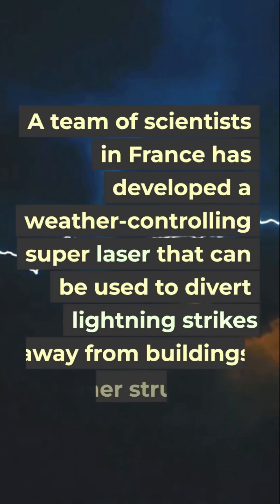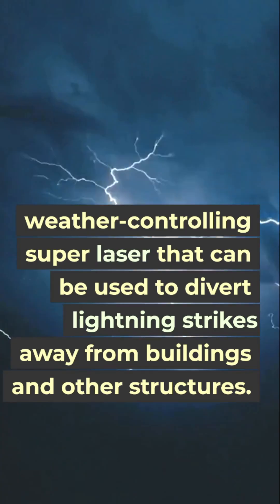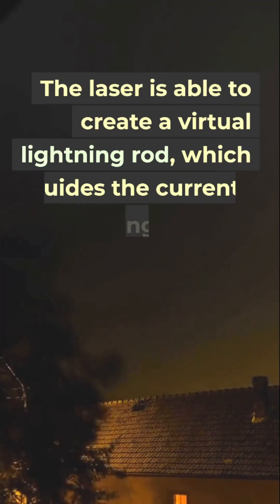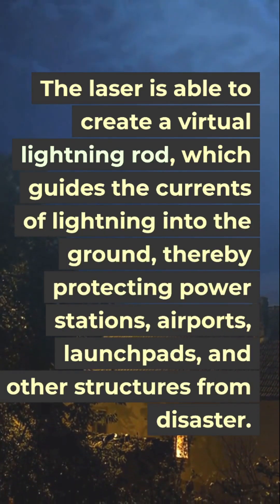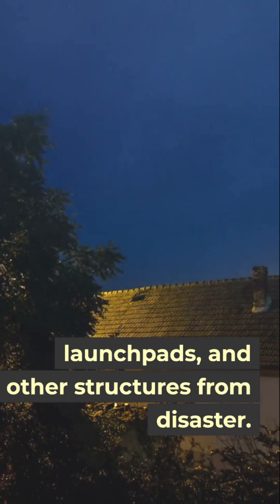A team of scientists in France has developed a weather-controlling super laser that can be used to divert lightning strikes away from buildings and other structures. The laser is able to create a virtual lightning rod, which guides the currents of lightning into the ground, thereby protecting power stations, airports, launch pads, and other structures from disaster.